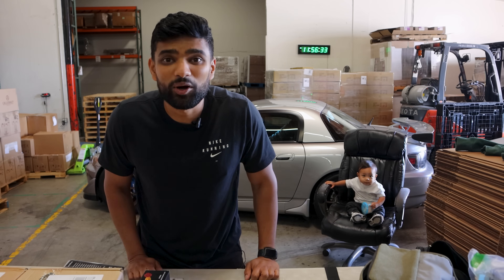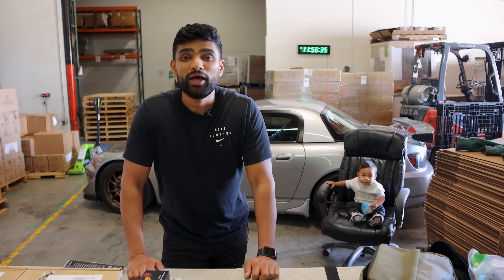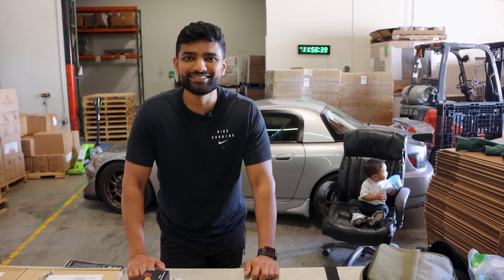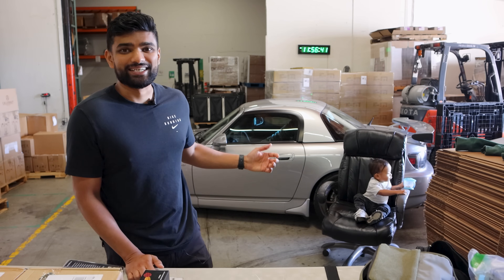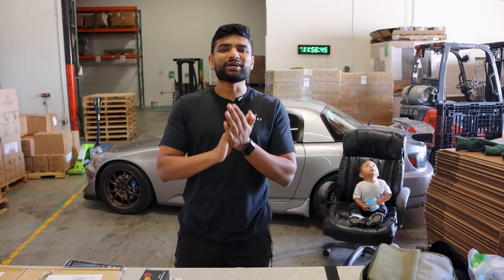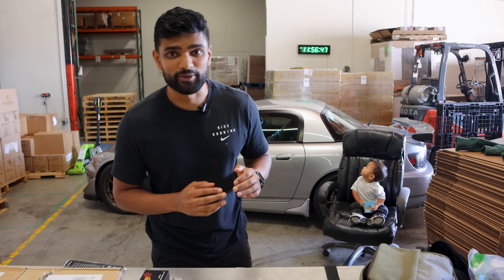Welcome back to the channel. My name is Zahid. Welcome to part two of the interior modernization series for my Honda S2000. The whole goal of the series is to modernize the interior without sacrificing the charm that makes this car so special to begin with.